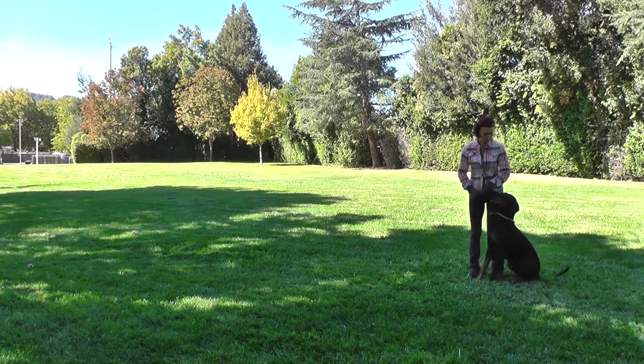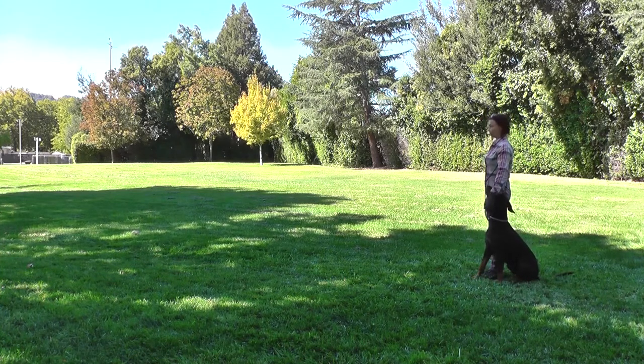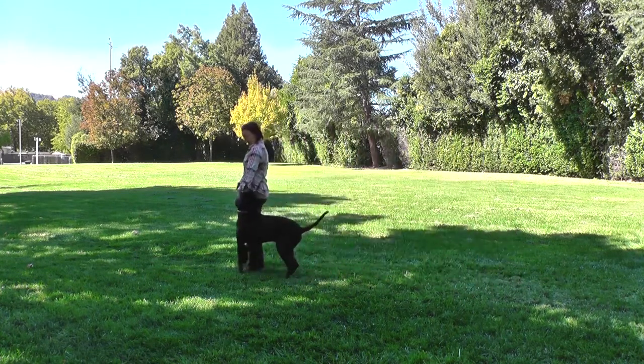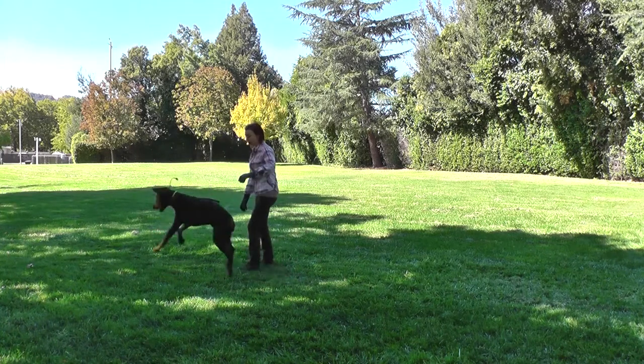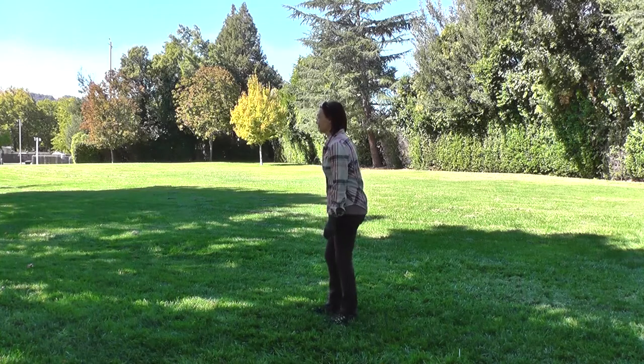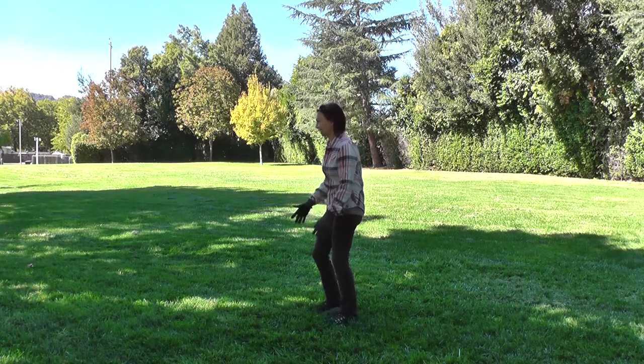Sit. Look. Look. Look. Sit. Yes, yes. Good. He did it. Come on, we'll do one more.